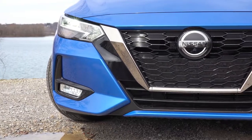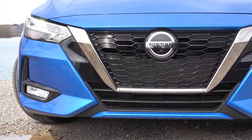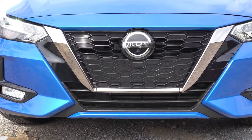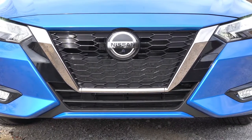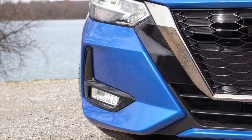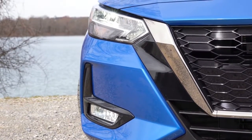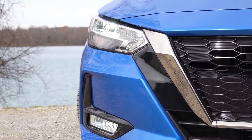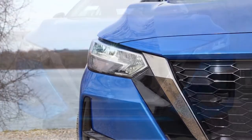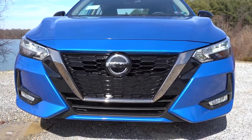Active grille shutters come standard on the new 2020 Nissan Sentra — those shutters open and close depending on the engine cooling needed, as you can see behind that front grille. Surrounding that front grille is a chrome V-motion front grille coming standard with the S and SV, while the SR gets a dark chrome V-motion front grille. To the sides, halogen headlights come with the S and SV with an automatic feature, while the SR gets LED headlights with LED daytime running lights — what you're looking at right now — plus LED fog lights below, exclusive to the SR.